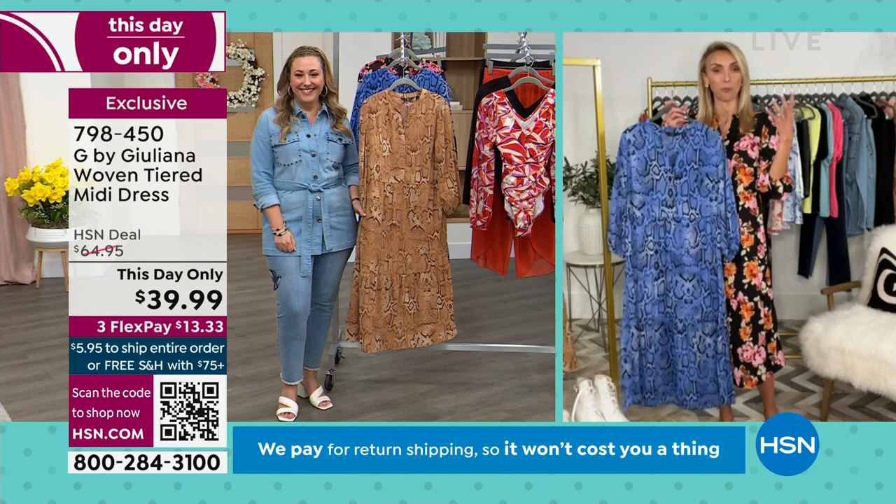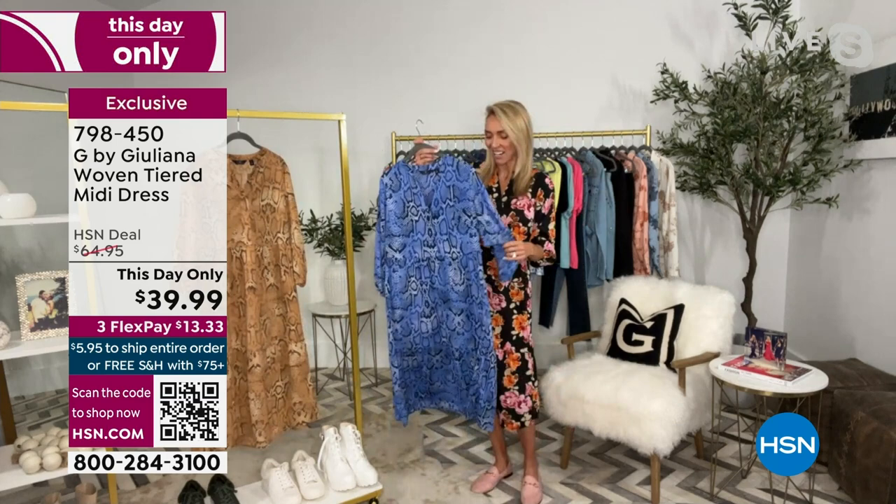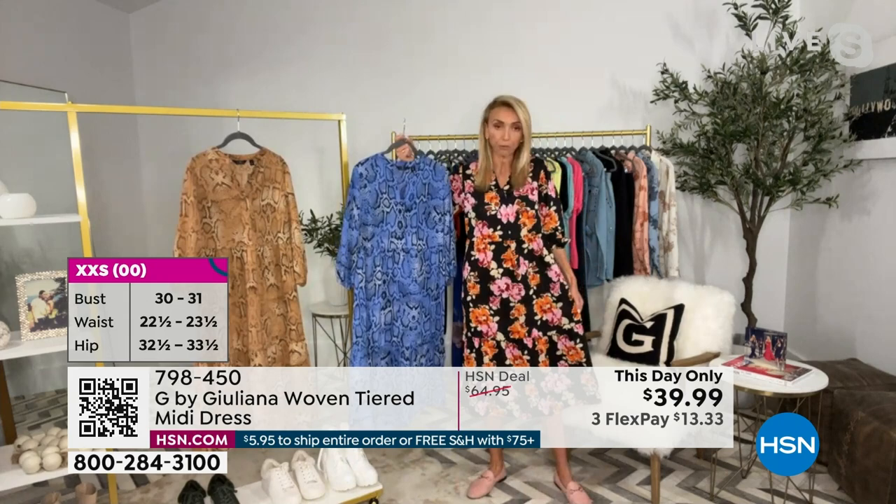Look at Ingerborg in this dress — she's actually been one of our fit models at T by Juliana for years. I would say do what she did: true to size. Do not size up in this because as you see, this is a very loosely relaxed fit.